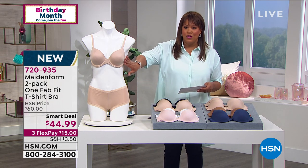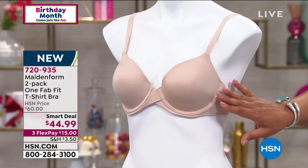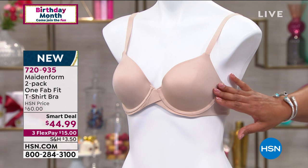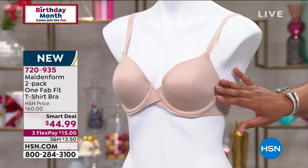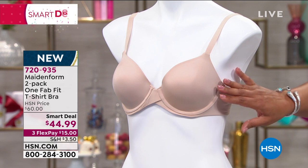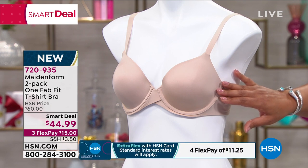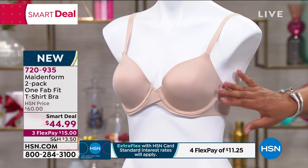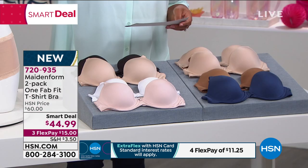This is a beautiful t-shirt bra, and we're offering you two for the price of one. Look at how beautiful this bra is. So you get two colors — you're going to pick your two colors. I love that we're offering this one in nude. You can get two nudes, a nude and a black, a navy and a cinnamon, or a white and a sand shell. Two colors you're choosing, and you're getting two for the price of one.